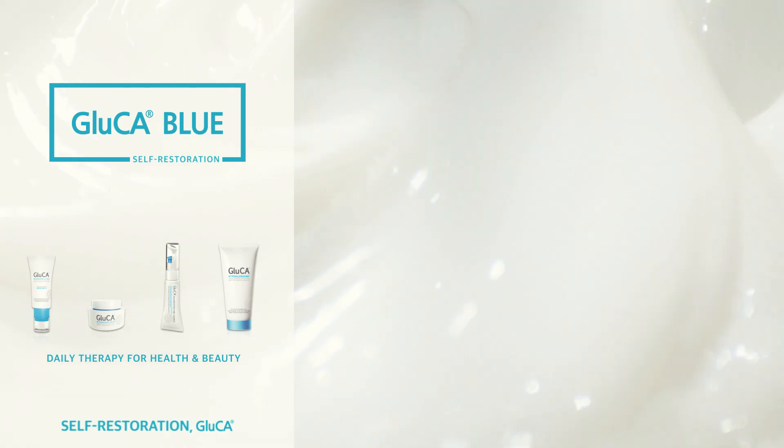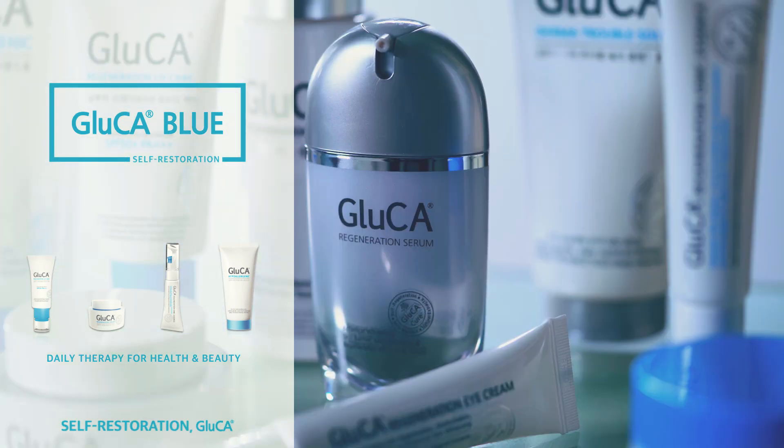Gluca Daily Therapy regulates sebum secretion, calms skin, and gives antibacterial and anti-inflammatory effects for healthy and beautiful skins.